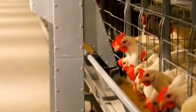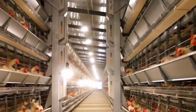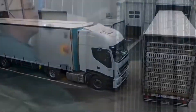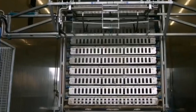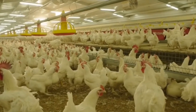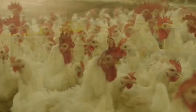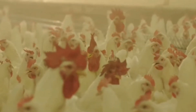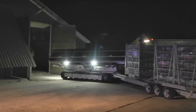The birds that farmers have worked hard to maintain healthy and safe will be taken from the barn and transported to the processing factory, where they will be humanely slaughtered, cleaned, and packed for food. Farmers, catchers, and processors collaborate to ensure that the chickens are as comfortable as possible. The barn lights have been lowered to help the chickens stay calm.